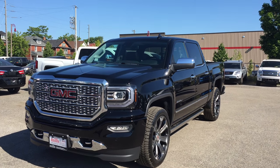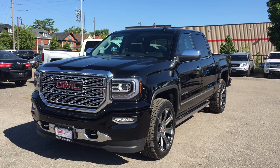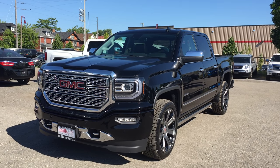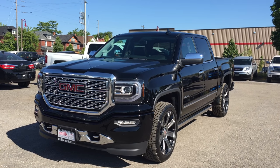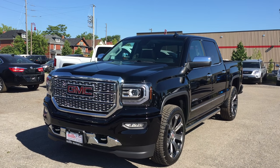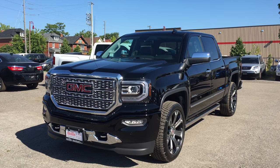Welcome to a beautiful day here at Mills Motors, located at 240 Bond Street East in Oshawa. Today we're looking at the gorgeous 2016 Sierra Denali 1500 four-wheel drive crew cab shown here in the very nice onyx black. Under the hood it has the Ecotec 3 5.3 liter direct-injected V8 engine with the 8-speed automatic transmission.